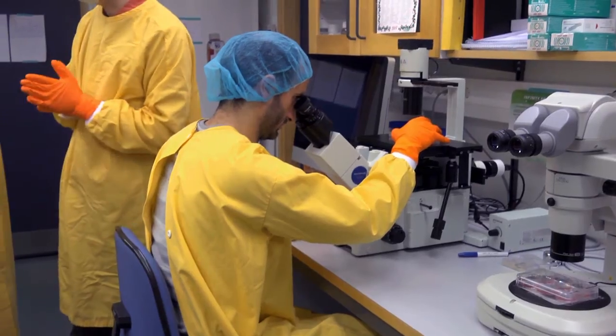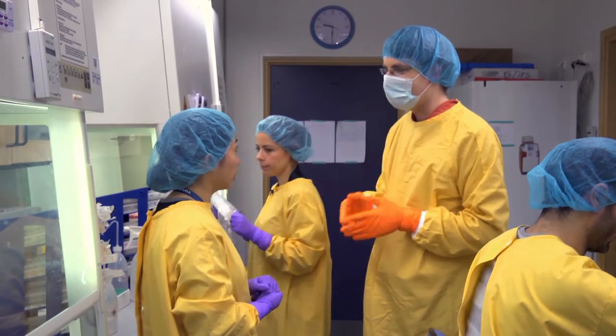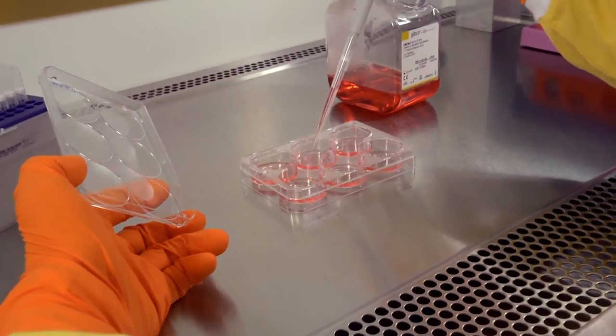The facility provides training in advanced pluripotent cell culture techniques. They also offer expert consultation on the latest developments in pluripotent cell research and technologies.